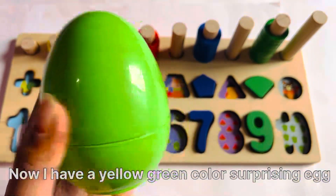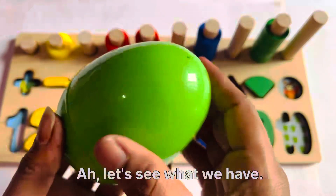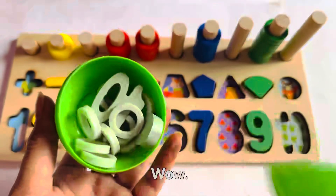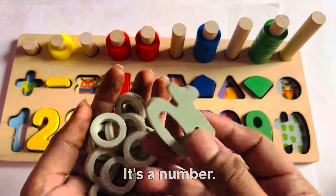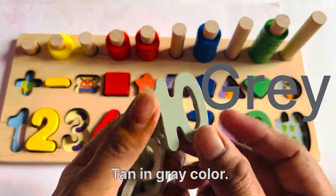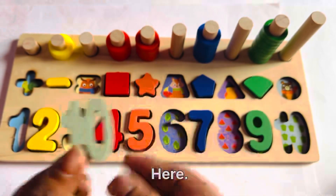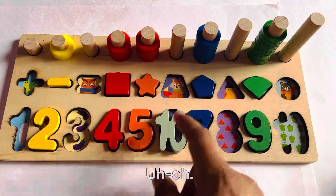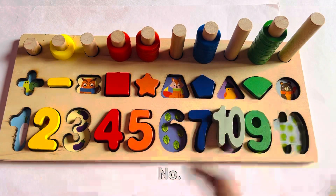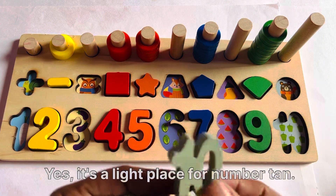Good job kids. Now I have a yellow-green color surprising egg. Let's see what we have. Wow, we have another number. It's number 10 in gray color. Where should we put number 10? Here. Here. No. Here. Uh-oh. Here. No. Here. Yes, it's the right place for number 10.